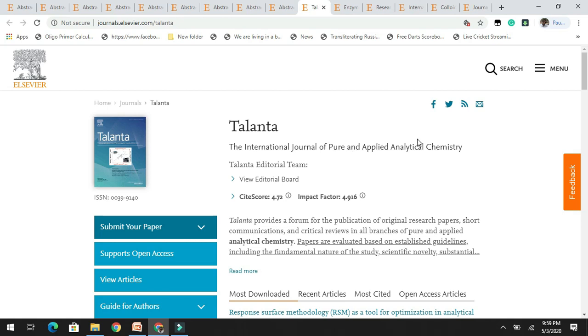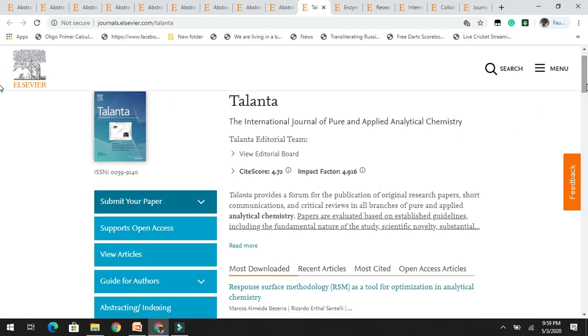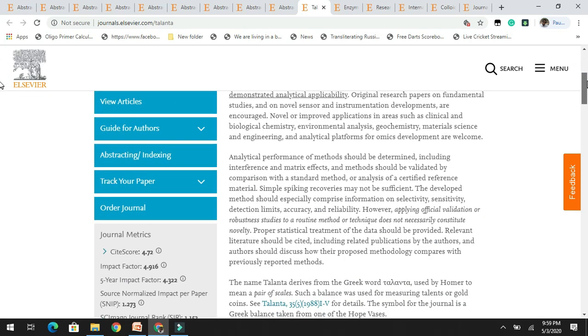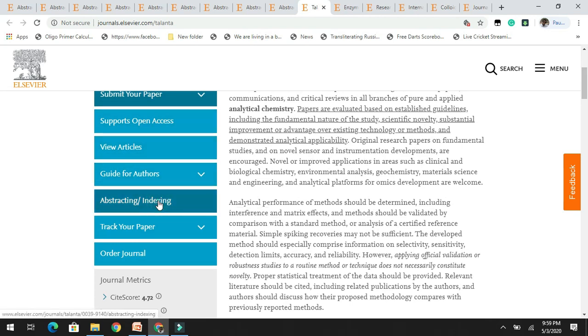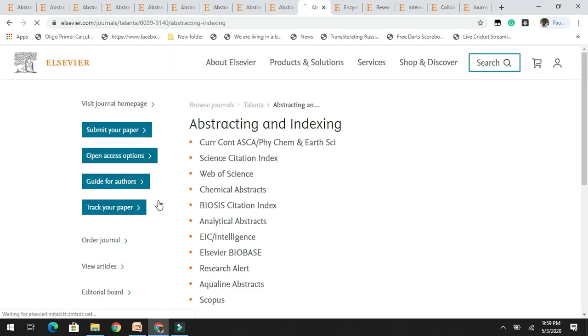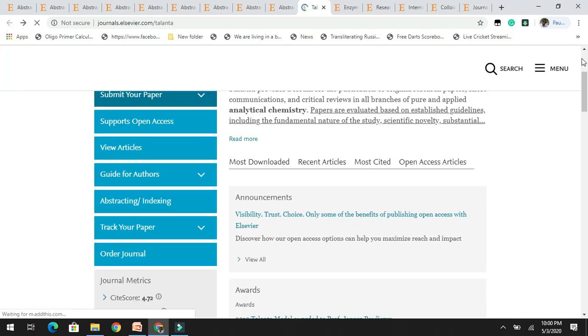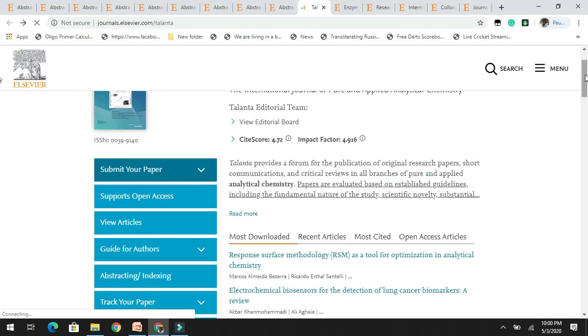Next is Talanta, the international journal of pure and applied analytical chemistry. It has a good impact factor of 1.9. You can read the complete aims and scope. It is indexed in SCI and Scopus, which is really good. The journal is related to analytical chemistry, so if your research is in that area, you can consider targeting this journal.